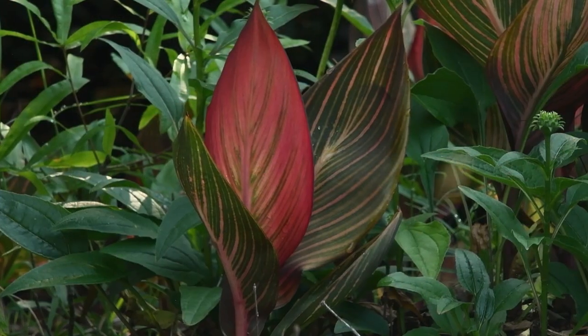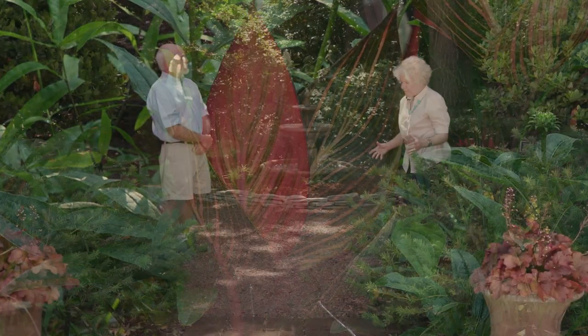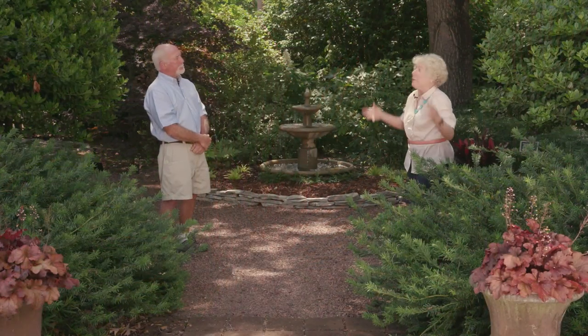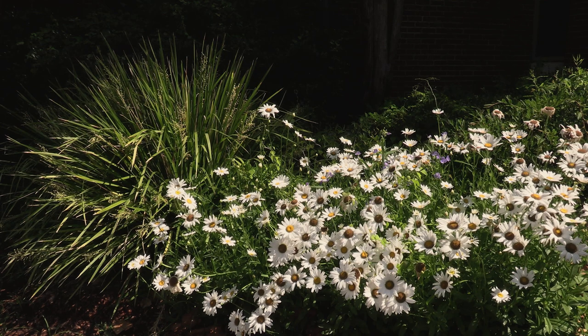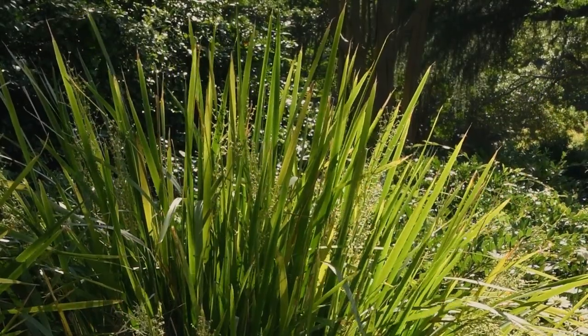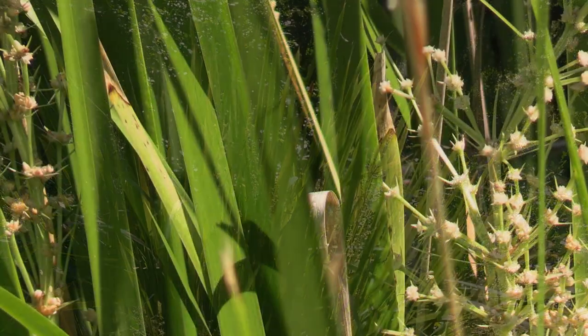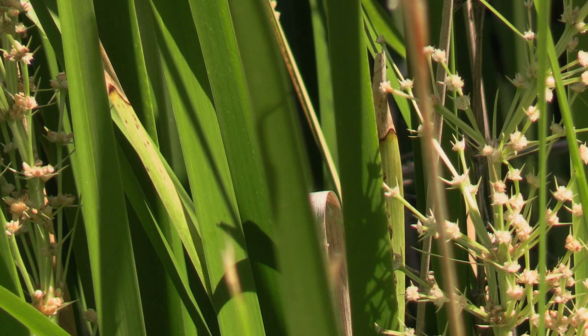That also brought out the southwestern influence and use of color. There's a massive grass-like plant that anchors it and punctuates the end of that garden — that's Lomandra 'Katrinus,' which is the giant version of that grass. It gets about four feet tall and four feet wide. It's evergreen, thrives on neglect, very drought-tolerant.